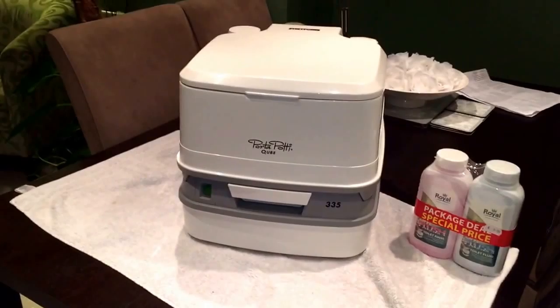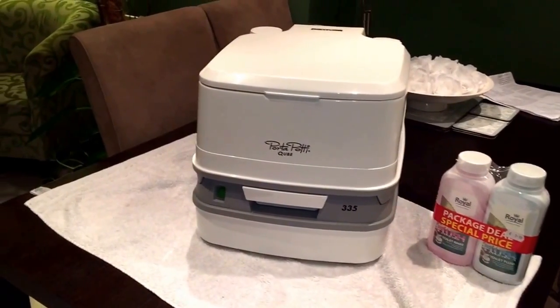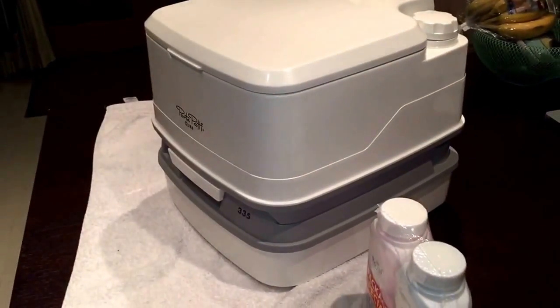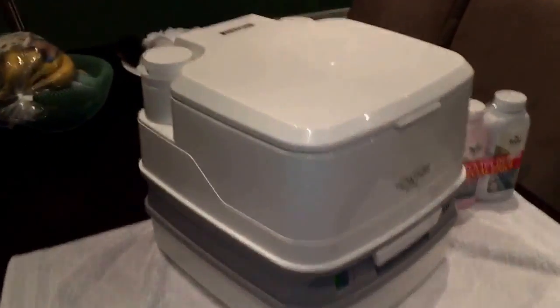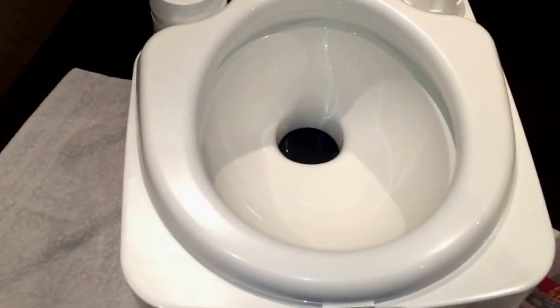The way it works is you can take it apart and carry your waste — on a campsite you carry the waste cassette and dump it down the toilet facility. It's called the Cube for a reason because of that shape, and this is the one recommended for camper van users.